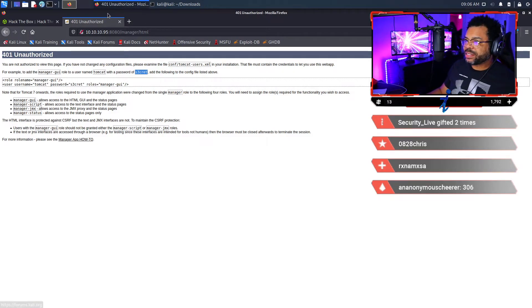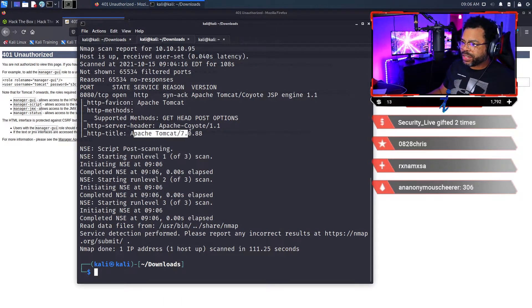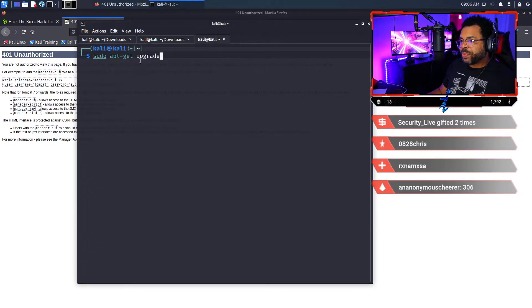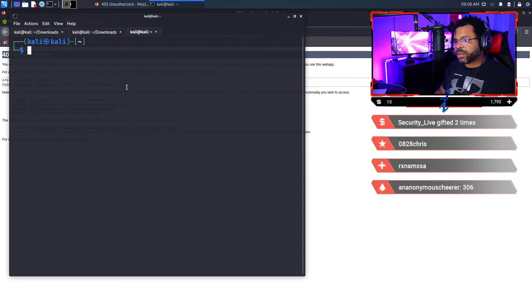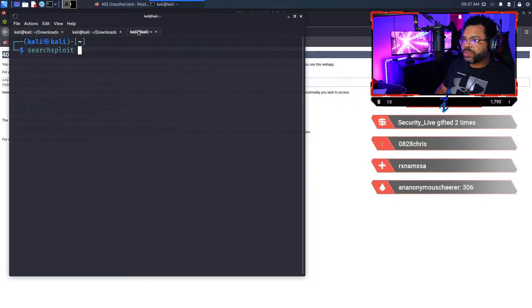Let's go back to our nmap scan and see what else was found. Port 8080, nothing else really interesting — one IP address is up, that's all we got. We can see Apache Coyote and we know it's Tomcat 7.0.88. Let's open a new terminal window. I'm going to use searchsploit — s-e-a-r-c-h-s-p-l-o-i-t — and since we determined it's Apache 7.0.88, we're going to search for apache 7.0.88.